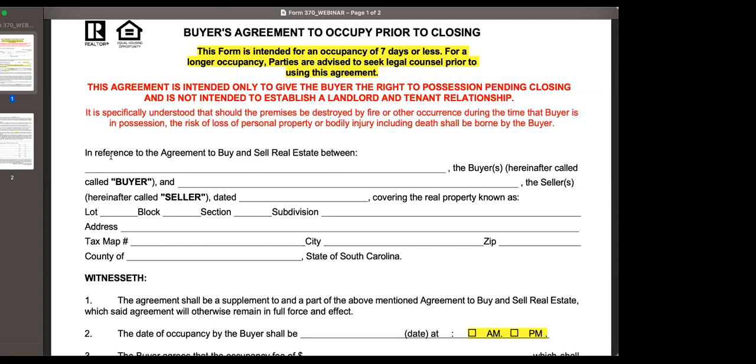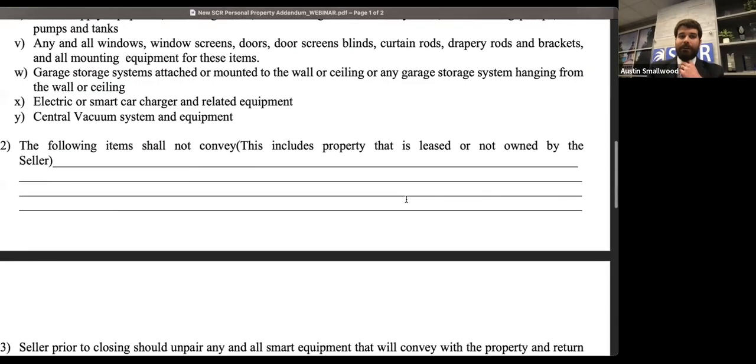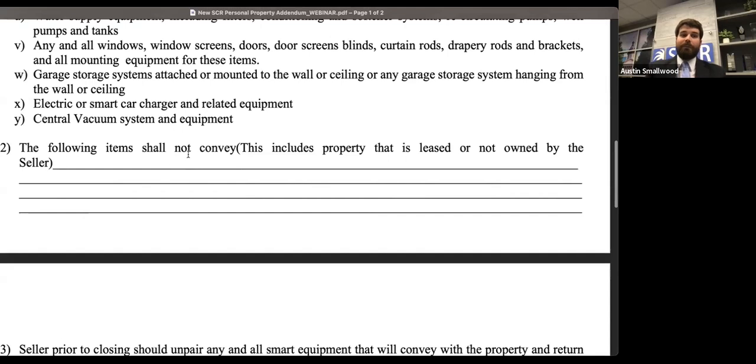Jim sends a good reminder that many above-ground propane tanks are actually leased and not owned by the homeowner — that's something important to keep in mind. I do want to note that in paragraph 2 of the personal property addendum, where it talks about items that will not convey, that's where you would put in anything that is leased or not owned by the seller. If you have a leased item, that would be a great time to note it, and you'd also want to make that disclosure on the seller's disclosure.